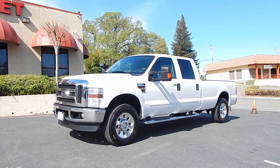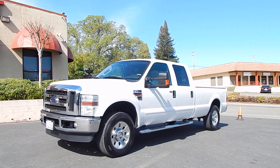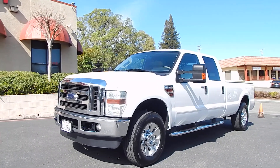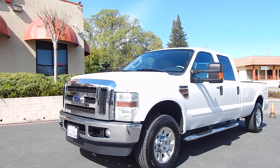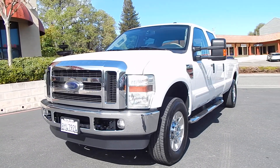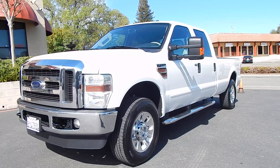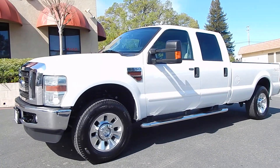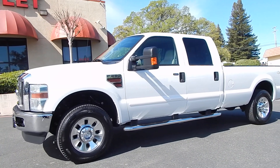Good morning folks, Ari here from Direct Auto Outlet in Fair Oaks, California. I have this gorgeous one-owner 2009 Ford F-250 Super Duty Lariat Power Stroke Turbo Diesel for you today. This truck has only 95,000 original miles. It's a lifetime California vehicle that's been meticulously cared for and maintained by a local California Ford dealership since brand new.